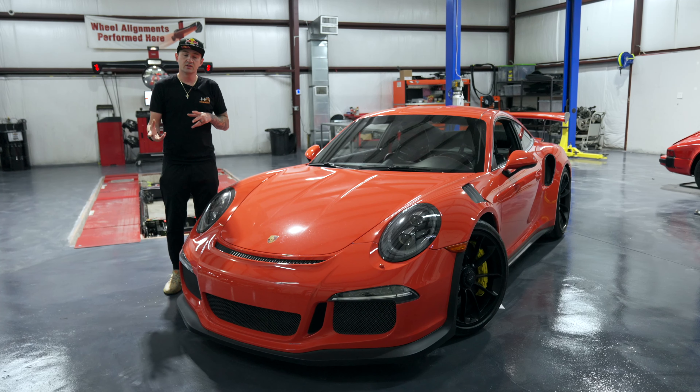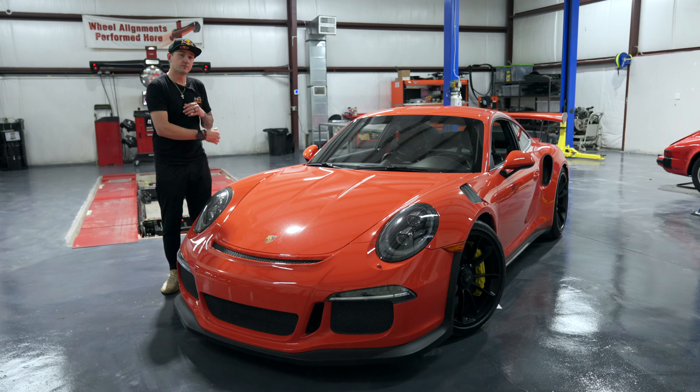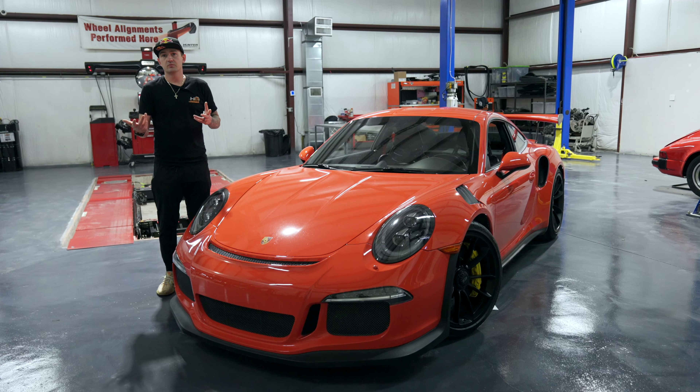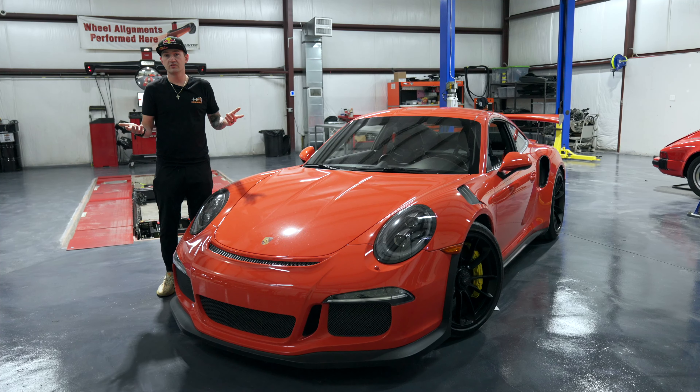Another cool feature about the car is it has a carbon hood, magnesium roof, carbon wing, and titanium exhaust, so there's quite a bit of reduction in weight over the 991 GT3. It also has 20-inch wheels in the front, 21-inch in the rear, 410-millimeter front brakes and 390 in the rear. PCCB is an upgrade that a lot of people prefer, which this car features, but you can also go to steel brakes.